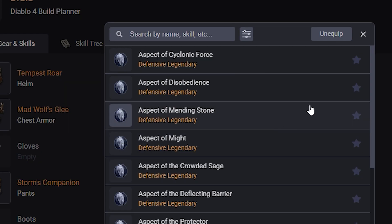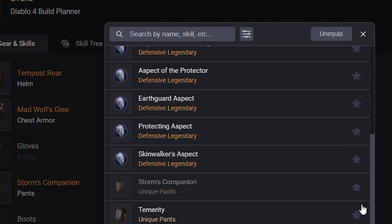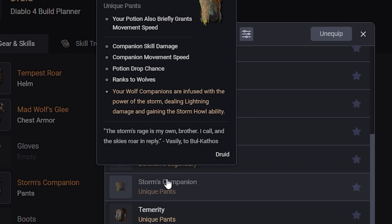Moving into the Pants slot, we have Storm's Companion, which I'm pretty excited for. Your Wolf Companions are infused with the Power of the Storm, dealing Lightning Damage and gaining the Storm Howl ability. I don't know what Storm Howl does, but it changes them to Lightning Damage, so they're going to benefit from anything that does a Lightning Damage increase. It has Companion Skill Damage, Companion Move Speed, Potion Drop Chance, and plus ranks to Wolves, so even for just a Companion Wolf build, this is going to be an amazing pair of pants.